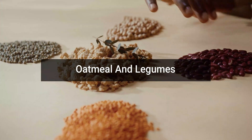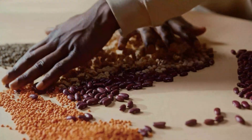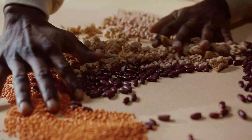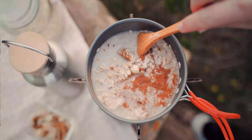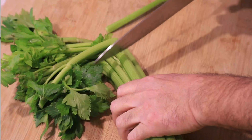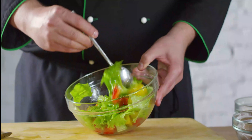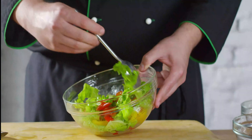Oatmeal and legumes. It is time to enhance the intake of dietary fiber in your daily diet, as fiber also leads to more leptin hormone in the body. Some of the foods rich in fiber are whole grains, oatmeal, legumes, and celery. Add salads to your diet for easy consumption of fiber.